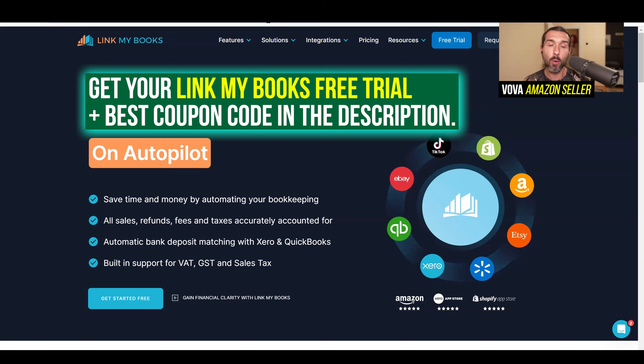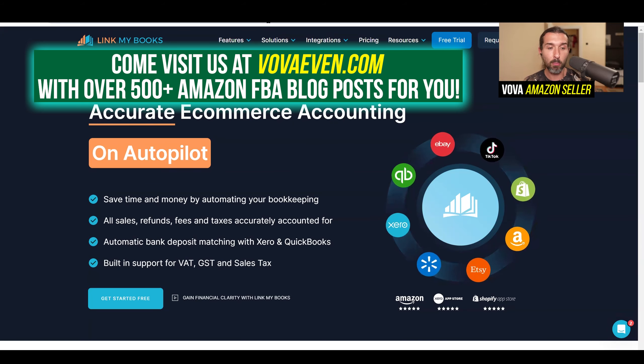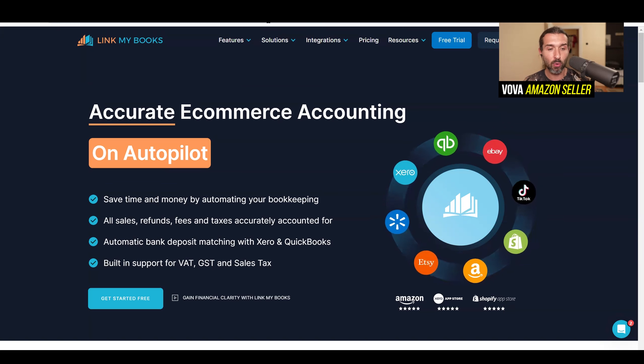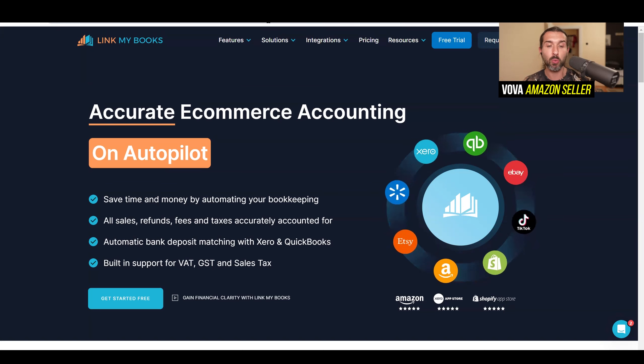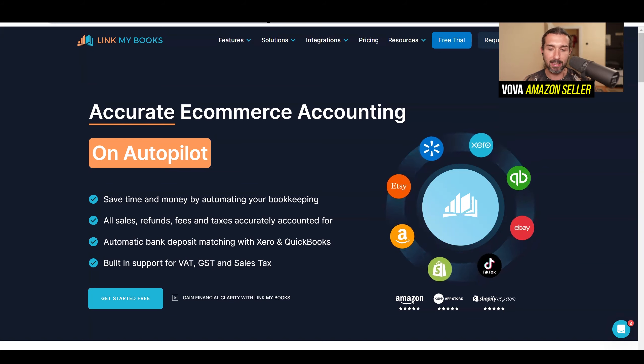LinkMyBooks is accurate e-commerce accounting on autopilot. Save time and money by automating your bookkeeping — all sales, refunds, fees, and taxes accurately accounted for. Automatic bank deposit matching with Xero and QuickBooks, built-in support for VAT, GST, and sales taxes.